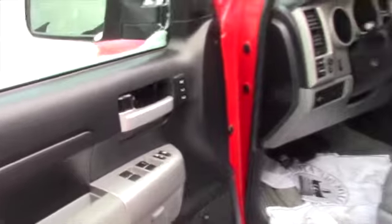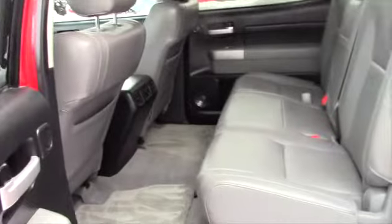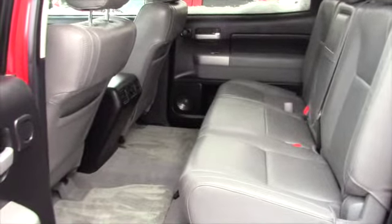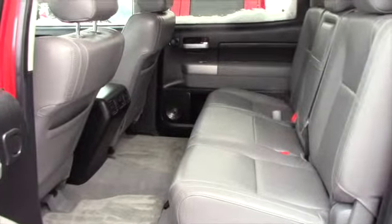With the crew cab you'll find you have a lot of space. The Tundra actually has the biggest, most space out of any regular cab, double cab, or crew cab from any brand.